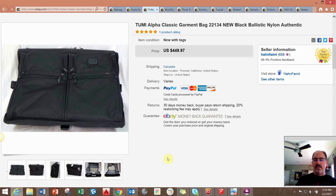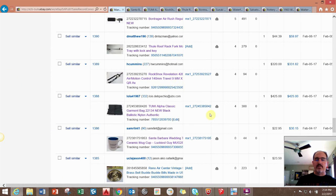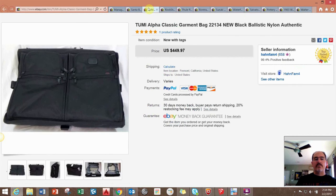This next one is a Tumi garment bag. If you've seen past videos where I bought some things from the estate of Joe Montana, this was one of them. I took a best offer of $425 on this bag — it was brand new with tags. I bought a lot of Tumi luggage for about $70 at a local auction, so this has truly been a blessing.